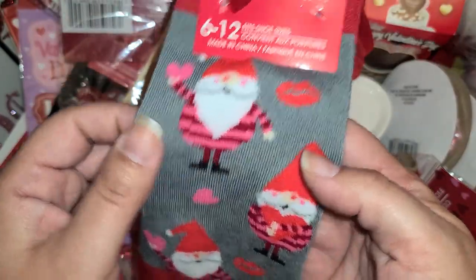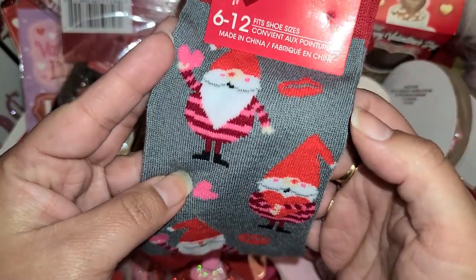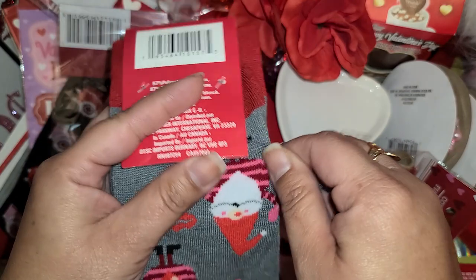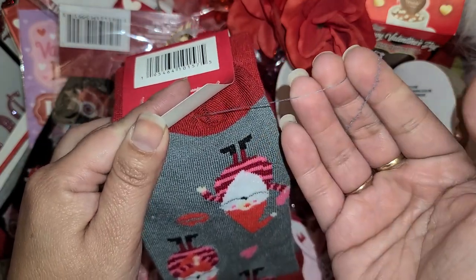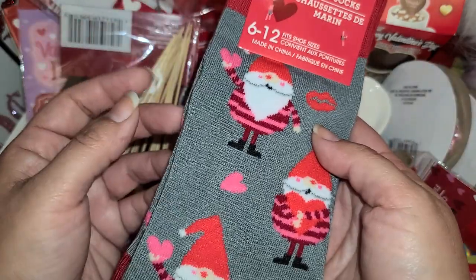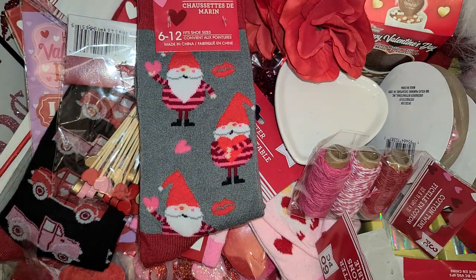I did find the little gray gnome homie socks — how stinking cute are these! I'm really happy I found them, though I think I might have got one that's snagged, so I may have to get another one.